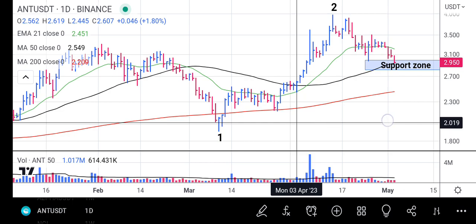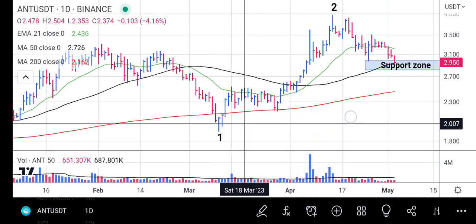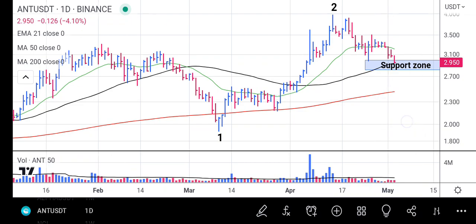If it gets to the 200-day moving average, we expect it to either bounce up the way it did at point one, or test and bounce off it the way it did previously. That way we can be sure of which direction it is going to take. If this analysis really helped you, subscribe to the channel. If you have any questions, put them in the video comment section. Like and share — thank you for watching.